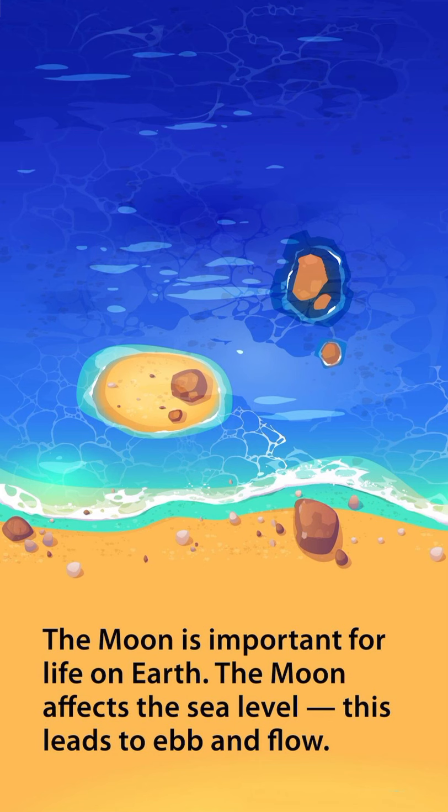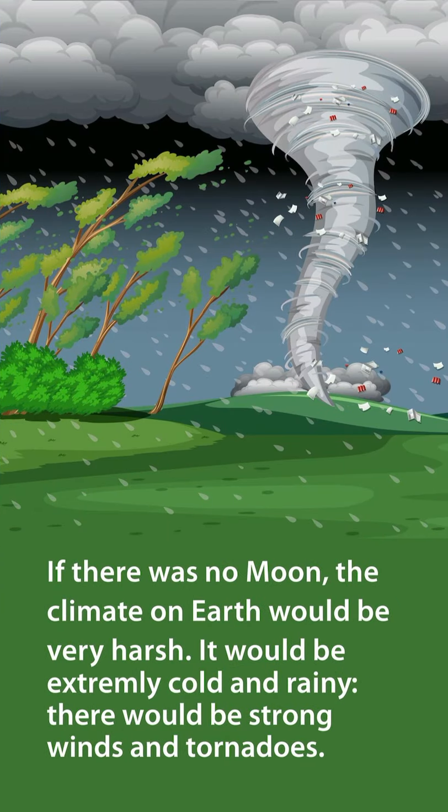The moon is important for life on Earth. The moon affects the sea level, which leads to ebb and flow. If there was no moon, the climate on Earth would be very harsh — it would be extremely cold and rainy, with strong winds and tornadoes.